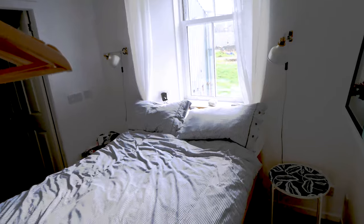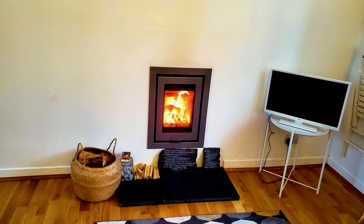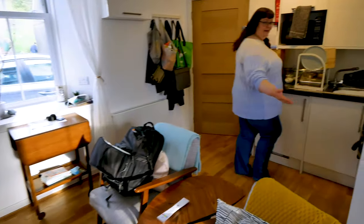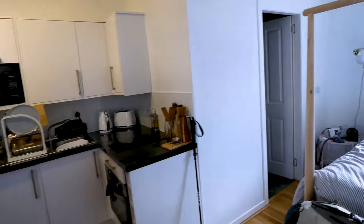This is the bedroom. This is the sitting room. They have a little fireplace and a little kitchen. It's been quite cozy here. Look at the view out that window.